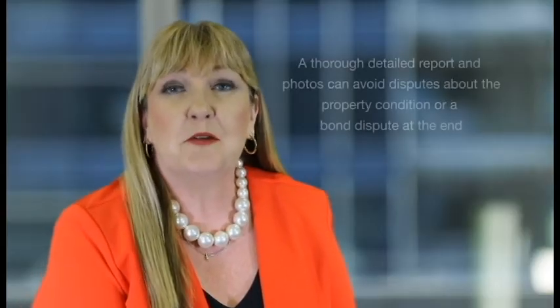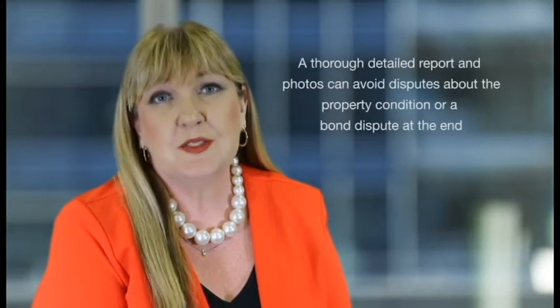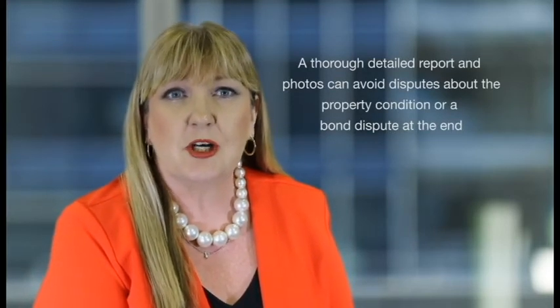A thorough, detailed report and photos can avoid disputes at the end of the tenancy. Take the extra time to get this right to avoid a potential problem at the end, where time and memory may not align with what you and the other person remembers at the start. You can find a lot of tenancy information on the RTA's website — go to rta.qld.gov.au or contact us on 1300 366 311. Thank you.